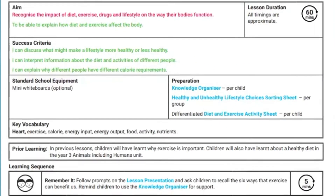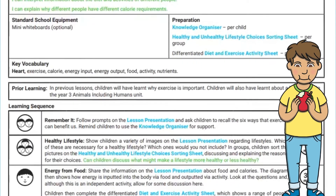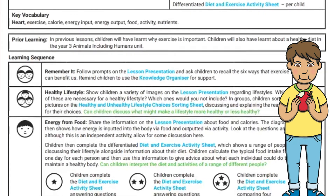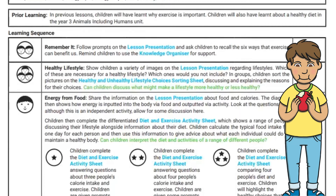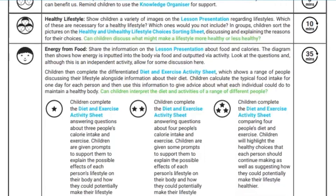Included is a lesson plan that covers the objectives, success criteria, list of resources, key vocabulary, and a step-by-step learning sequence to follow alongside these resources. It is designed to make preparing and setting up an effective science lesson quick and simple.